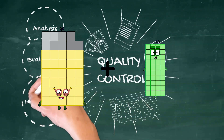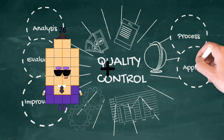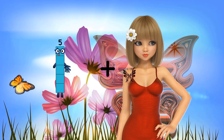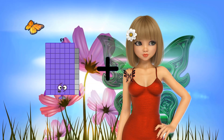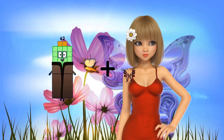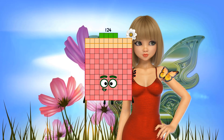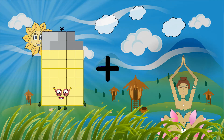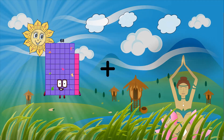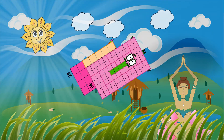Thirty-nine plus sixty-eight equals one hundred seven. Twenty-six plus ninety equals one hundred sixteen. Sixty-nine plus forty-three equals one hundred twelve. Forty-two plus eighty-two equals one hundred twenty-four. Thirty-nine plus eighty-five equals one hundred twenty-four. Twenty-eight plus eighty-four equals one hundred twenty-four.